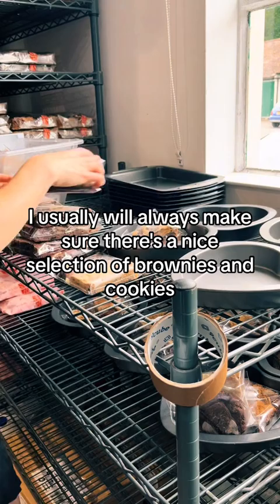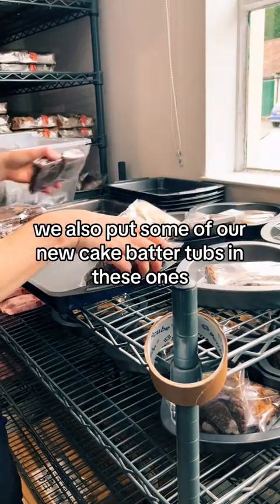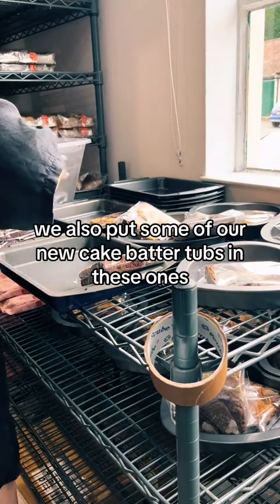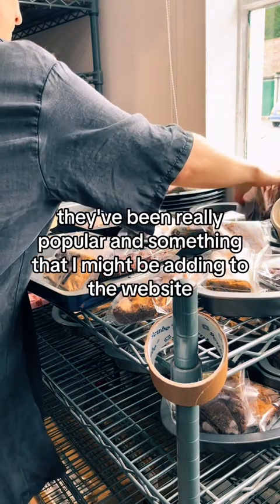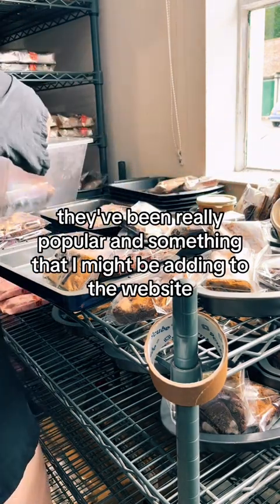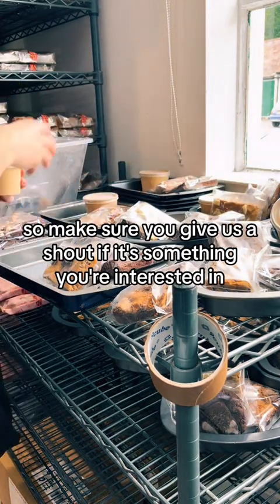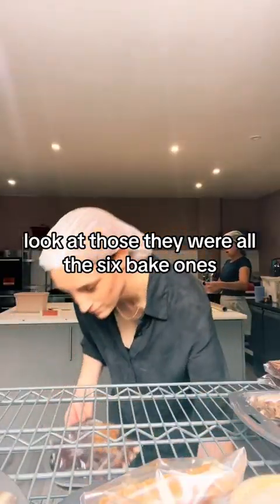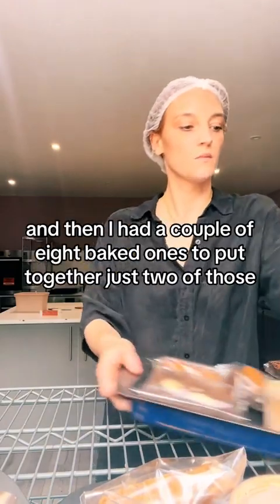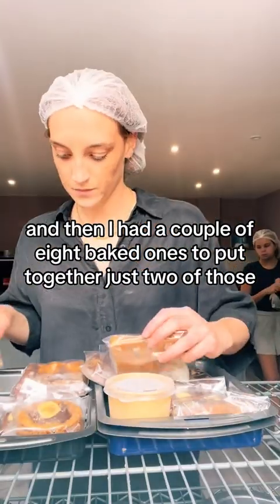I usually always make sure there's a nice selection of brownies and cookies and different flavours. We also put some of our new cake batter tubs in these ones because we have some of them available. They've been really popular and something that I might be adding to the website, so make sure you give us a shout if it's something you're interested in. Those were all the six bake ones, and then I had a couple of eight bake ones to put together — just two of those.